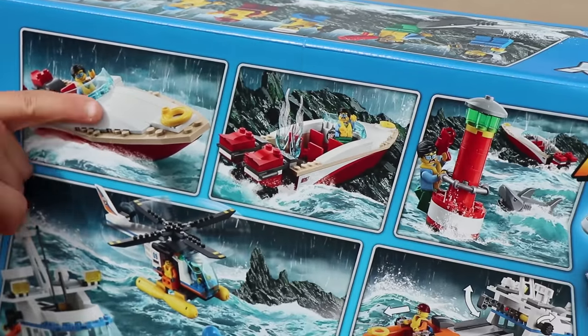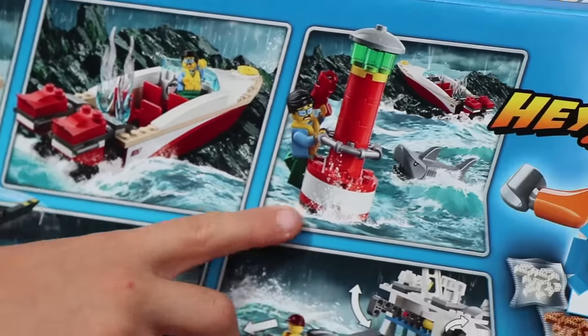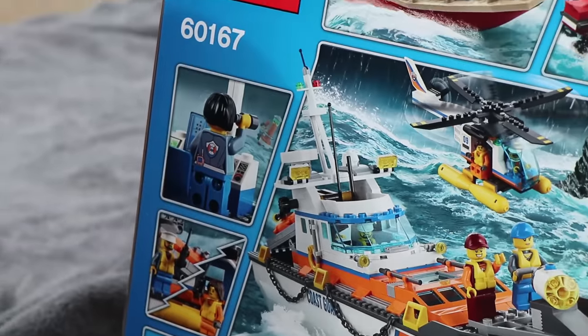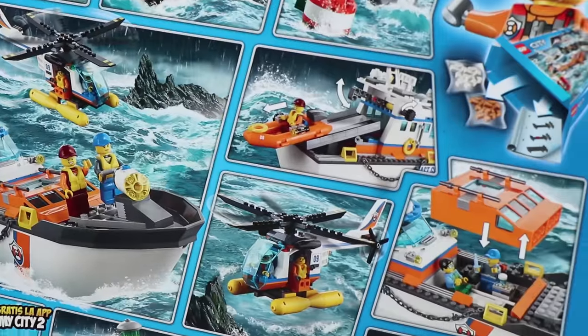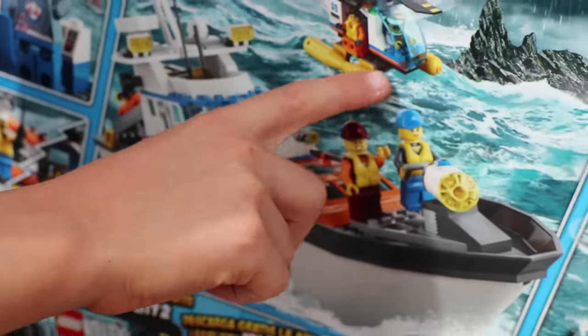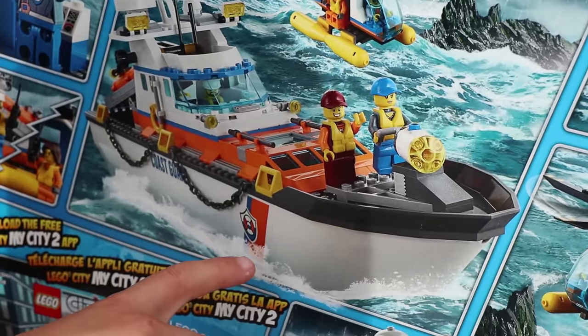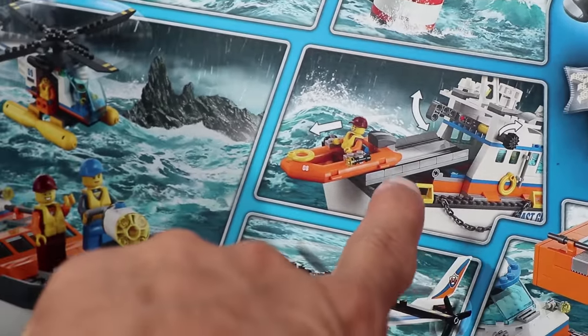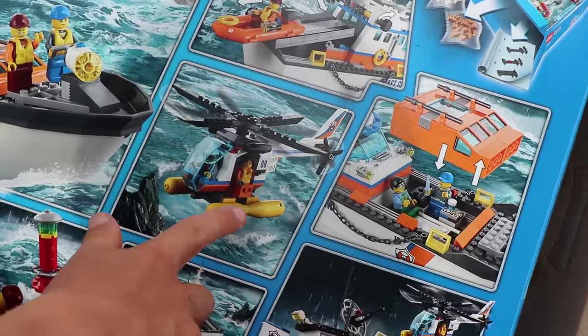Speedboat is driving! It crashes! Oh no! This guy, he's stranded on the buoy, but what does he have? A flare! Yes, he has a flare! He shoots the flare in the air! She sees the flare! Then the helicopter - send the helicopter and the boat out! They deploy the raft! It deploys a raft! And then the helicopter's coming!